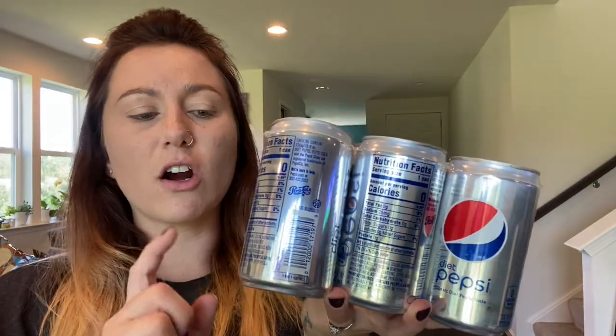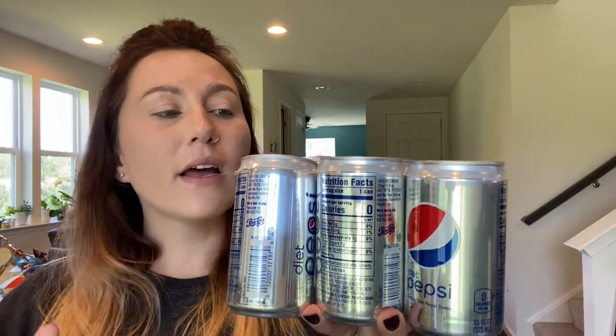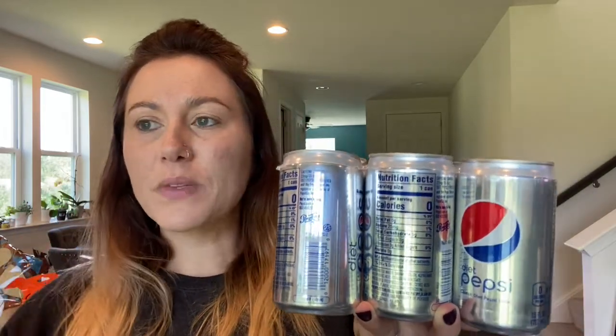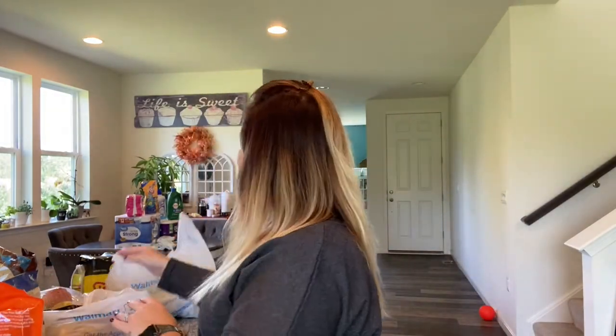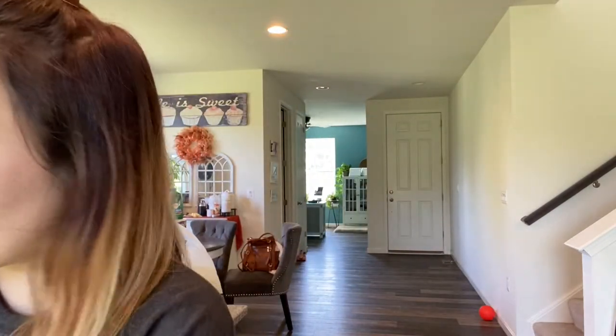I picked up a pack of mini diet Pepsis. These are like $2.98 in my store, and I had an Ibotta back for $2 off, so it made this six-pack less than a dollar. It had to be Pepsi specifically — not one of their secondary brands. My husband likes the occasional diet Pepsi. He does prefer Pepsi Zero, but they didn't have that in the small cans.